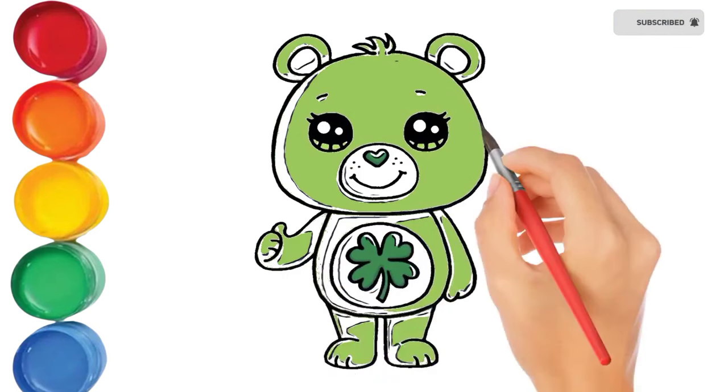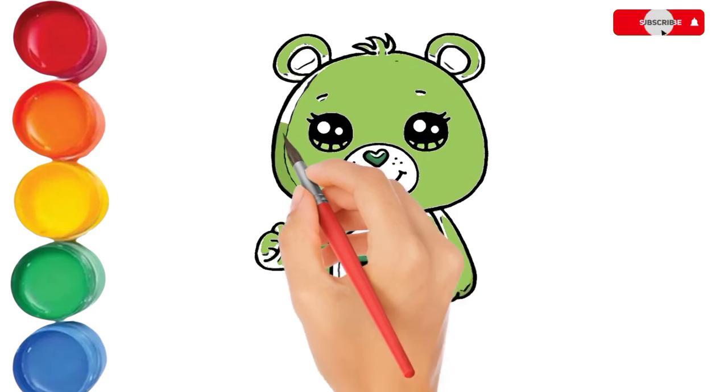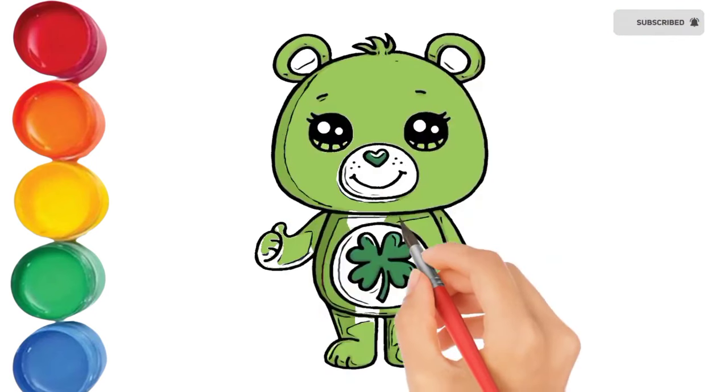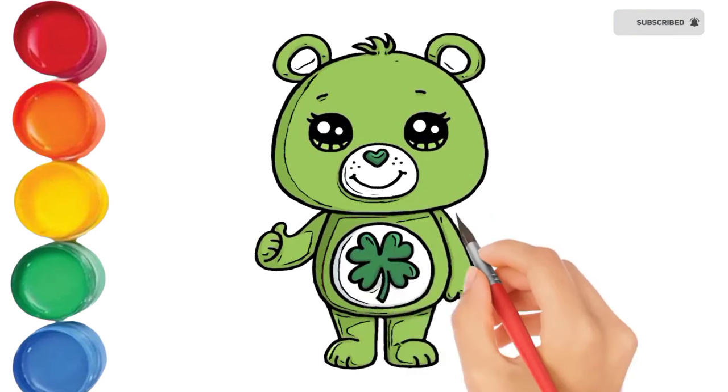Hickory dickory dock, the bear slept by the clock. The clock struck four, he ran out the door. Hickory dickory dock, tick tock, tick tock.